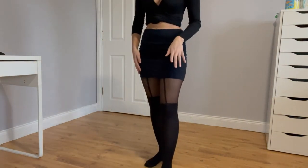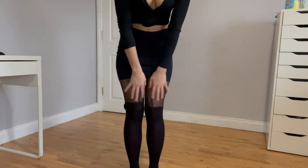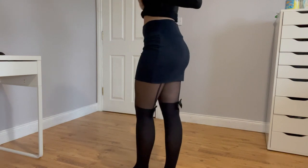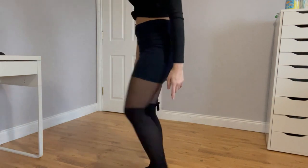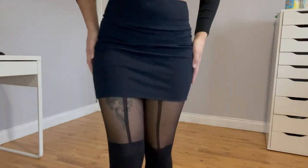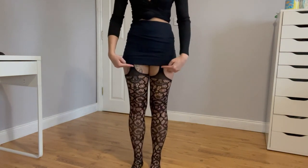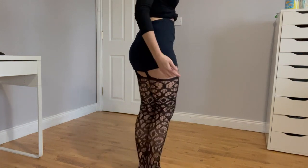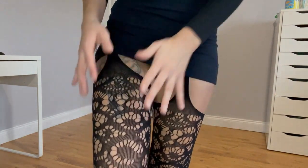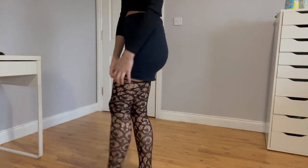These are kind of similar to the other ones — the previous pair had a bow, a line going all the way down, and they were fishnet. These ones are more like knee-high socks with a bow in the back. Let me know in the comments which ones you prefer: the fishnet ones with the line going all the way down the back, or these ones that look like stockings. The bow on the other ones was lower, and these ones are higher up. I kind of prefer these purely because they look like little knee-high socks. The design on the other pair is a bit much — the pattern is a bit too much for me.